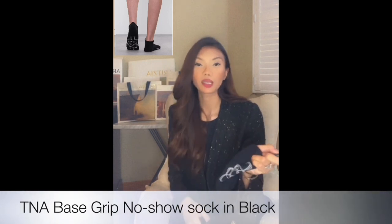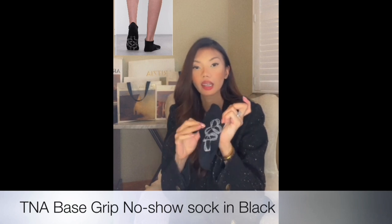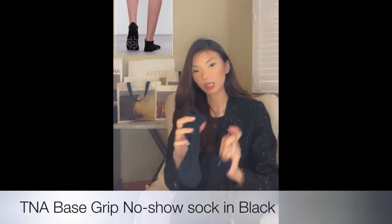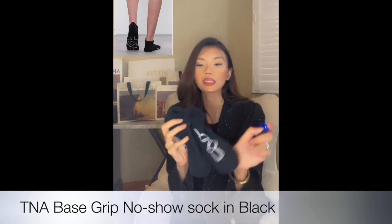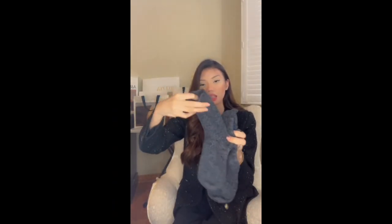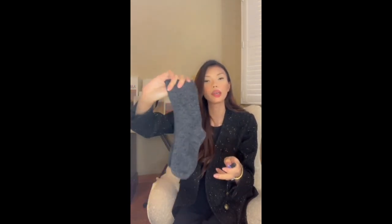Now moving on to the socks. I really love these no-show socks because they're anti-slip — the bottom has a rubber grip, so it's very safe to wear, especially when you have to remove your shoes going into a house. You feel secure that you won't slip. I have them in different colors. Next is these wool socks that I wear every day during winter — I also have those in different colors. I think it's worth buying socks from Aritzia because they really serve their purpose.